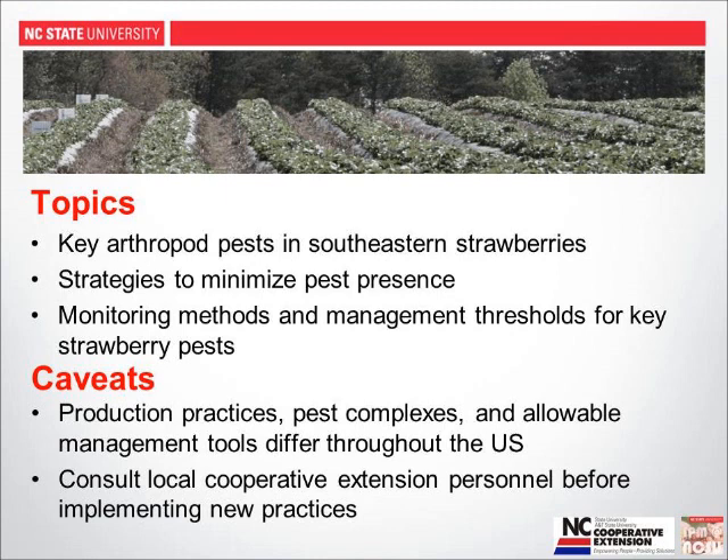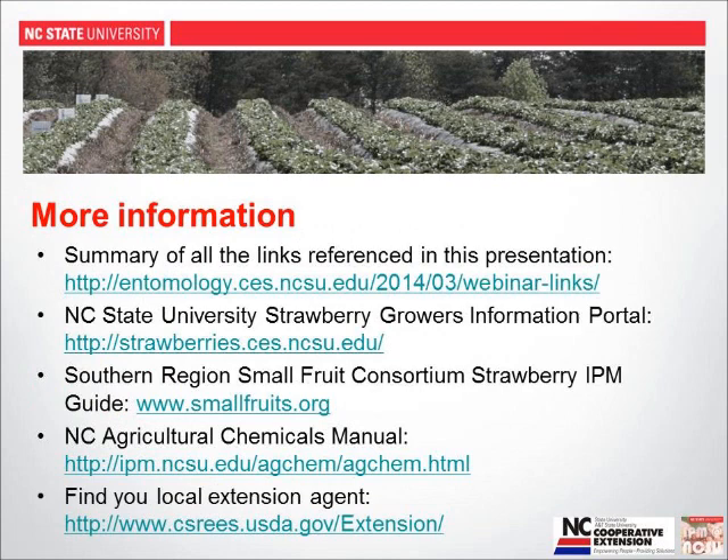Everything we say should be cleared with your local cooperative extension folks. I'm going to talk about key arthropod pests in the southeast, strategies to minimize pest presence, monitoring methods, and thresholds for taking action. I'll present a lot of links, and I've posted all of them at a blog post on the North Carolina Entomology Portal. If you write down one web address, that's the one to write down — it will have all subsequent links from my section and elsewhere.